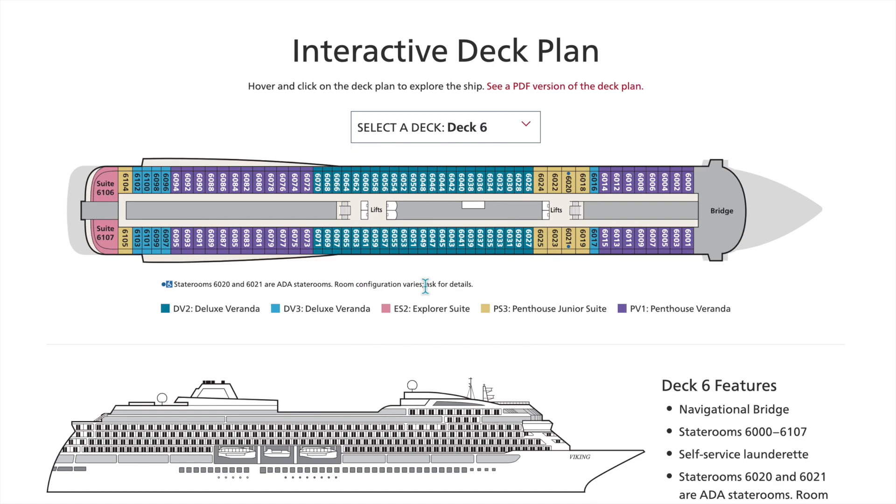Let's go up to deck six — this is the level right underneath the open pool deck area. Here on deck six we have the deluxe verandas, explorer suites in the back, penthouse junior suites, and penthouse verandas.